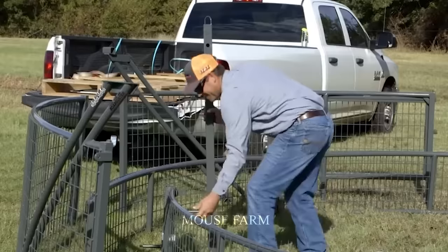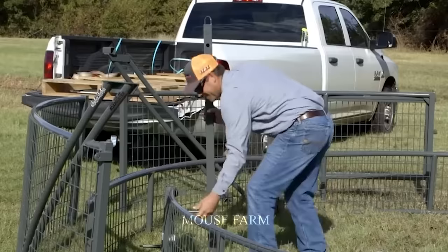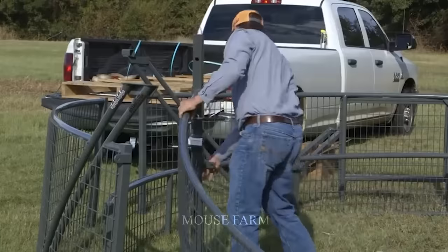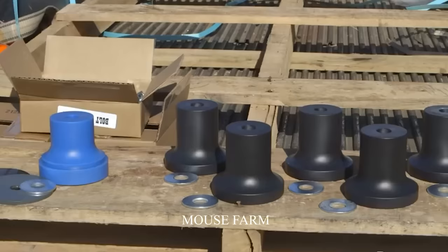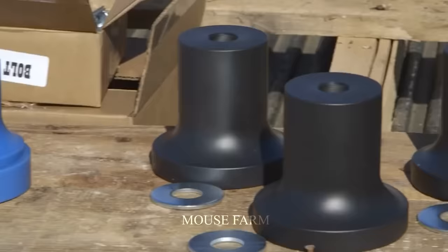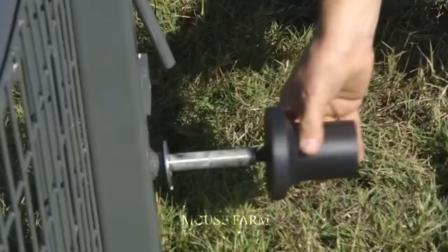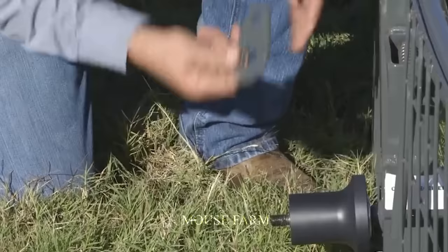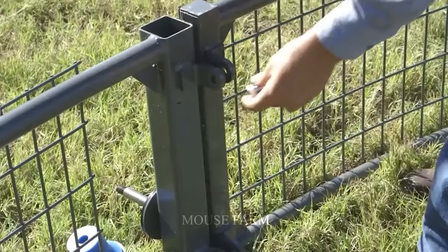Farm owners have teamed up with professional hunters to participate in trapping wild boars. There are farm owners who do not have much experience in setting wild boar traps. In the afternoon, the hunter will go to the field area to set traps. When they reached the land area, they started building iron fences to trap wild boars.